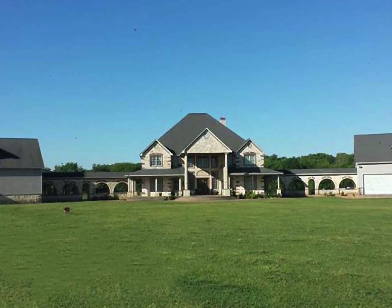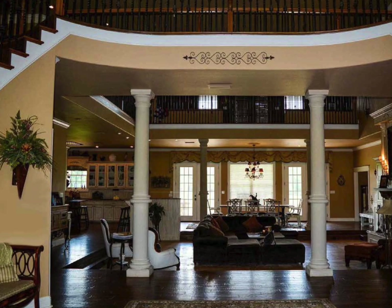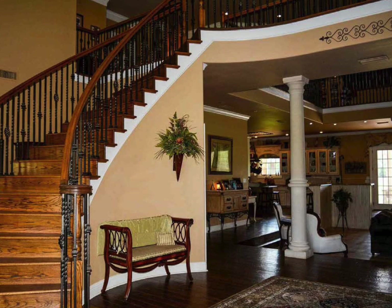The centerpiece of the ranch is its 6,548-square-foot open-concept custom home, which comes fully furnished. The headquarters is surrounded by a premium horse facility, hardwood forest, and scenic pastures, ponds, and creeks.